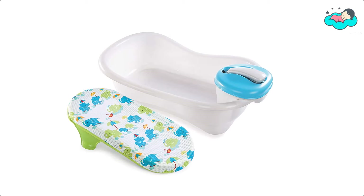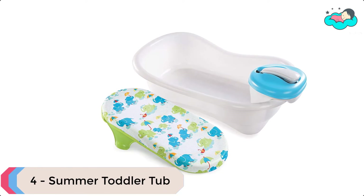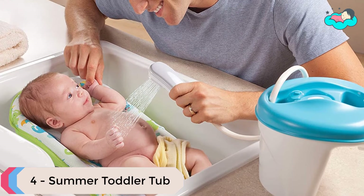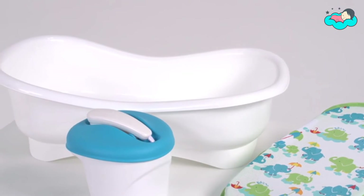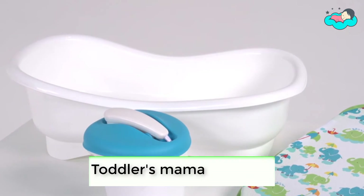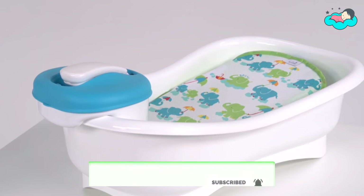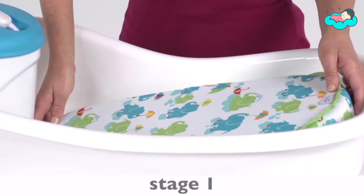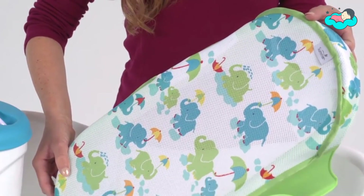At number four, we have the Summer Toddler Tub. The Summer Newborn to Toddler Bath Center and Shower comfortably supports newborns to toddlers through four bathing stages. The newborn sling can be used when bathing baby in the sink with the removable shower unit. The infant sling can be used in the toddler tub that fits in an adult tub.